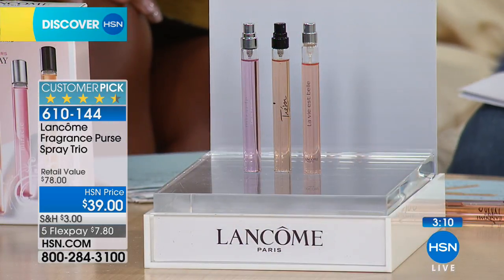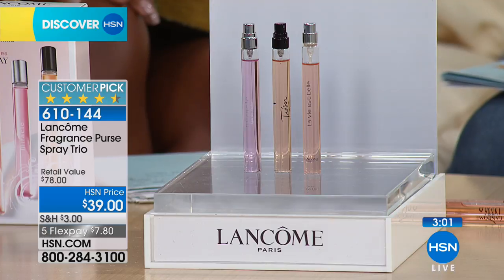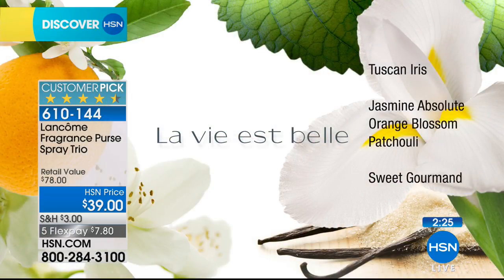You're getting the number one, number two, and number three iconic Lancôme fragrances — three purse sprays, each a $26 value, so it's a $78 retail value. We've taken 50% off and it's on five flexible payments at $7 and change. We start with La Vie Belle, which is number one here at HSN and number one for Lancôme. This fragrance is about happiness and self-expression — beautiful Tuscan iris wrapped with orange flowers, jasmine, and orange blossom, with depth from patchouli and a sweet gourmand note.